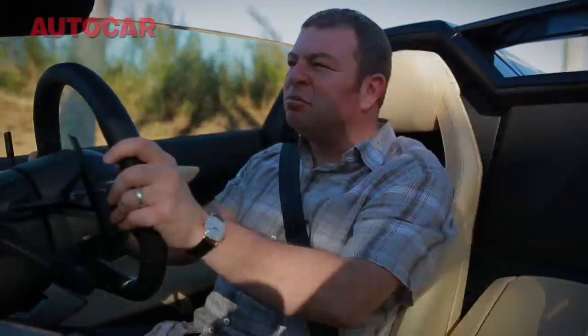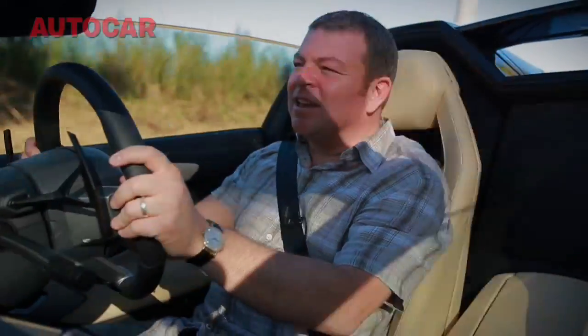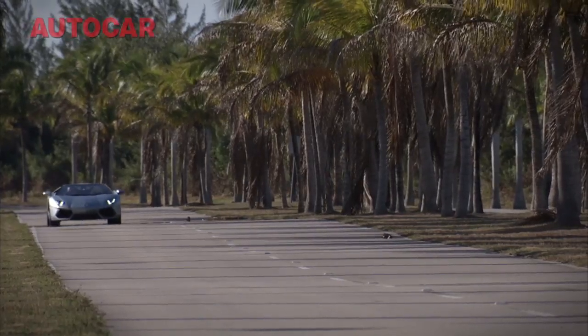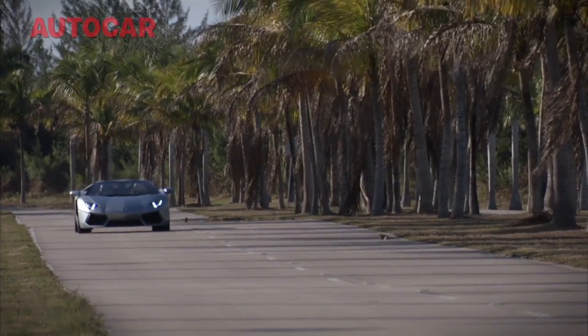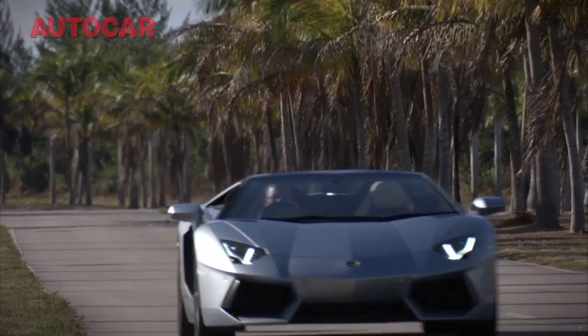The refinement on the move is pretty good with the roof down. They reckon the top speed is 355 kilometres an hour - something like 210 miles an hour - which is completely mental. It'll do it roof up or roof down, which is quite cool. 210 miles an hour with the roof down - I like that.